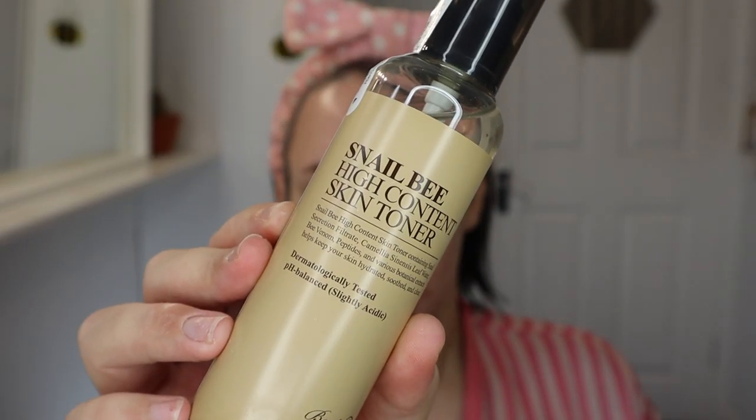So now we're going to go in with a toner — the Snail Bee High Content Skin Toner, containing snail secretion filtrate, camellia sinensis leaf water, bee venom, peptides, and various botanical extracts. It helps keep your skin hydrated, soothed, and cleared. I can feel a slight tingle — nothing horrendous, not like a glycolic acid serum. It's just a light tingle but it feels quite nice on the skin. My skin feels quite hydrated, not dry, and a little bit sticky — but I like that.